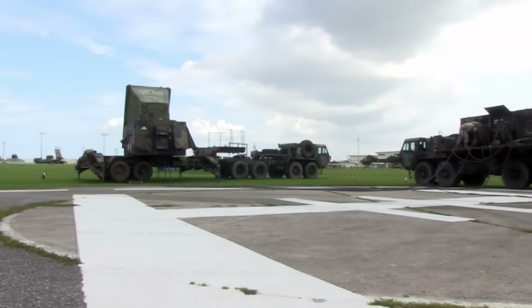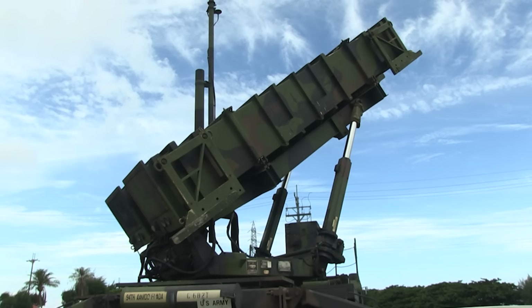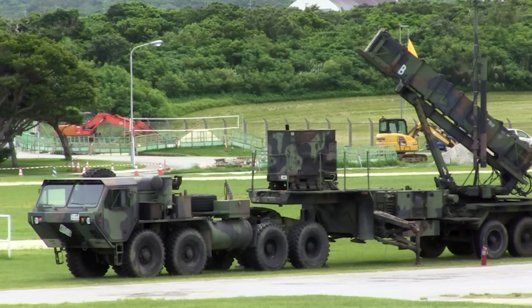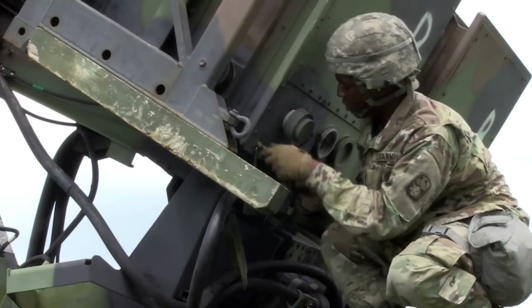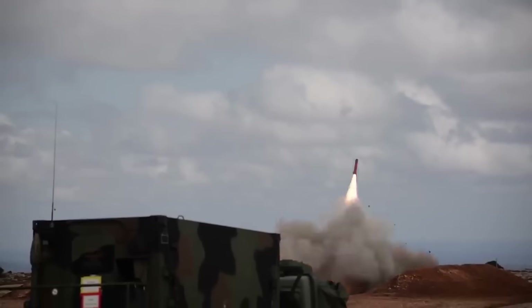Now that is a very important distinction because the Iron Dome is often compared to systems like the MIM-104 Patriot. But the Patriot air defense system is designed to take on very different threats than the Iron Dome. A Patriot system wouldn't bother trying to intercept a mortar, whereas the Iron Dome specializes in it. Likewise, the Iron Dome wouldn't try to intercept a ballistic missile — and that's the Patriot's bread and butter.